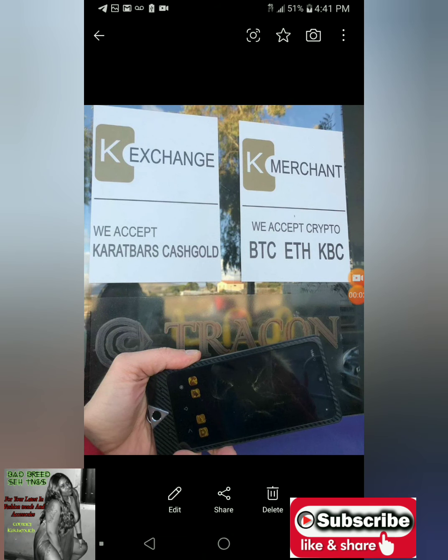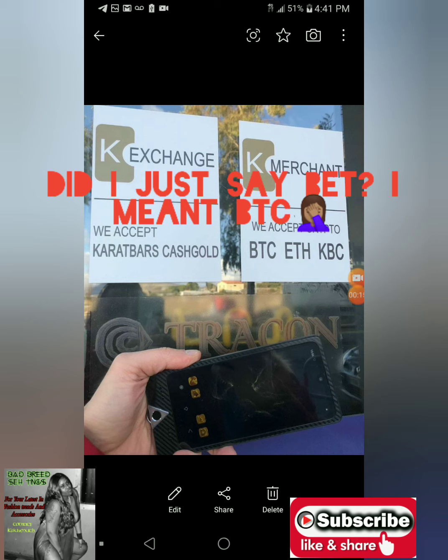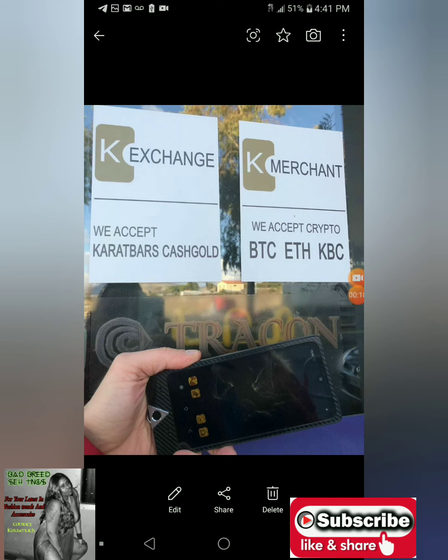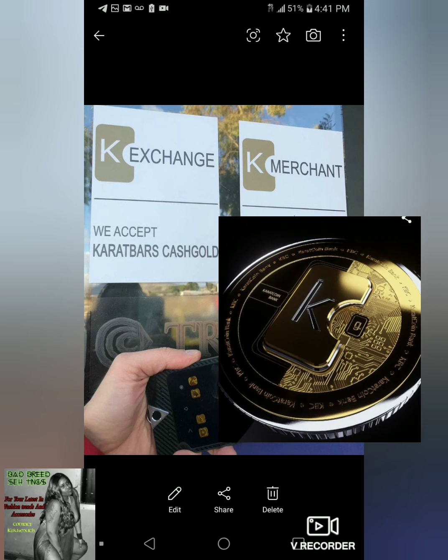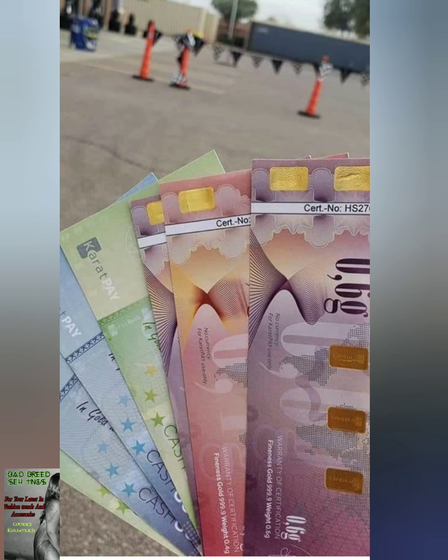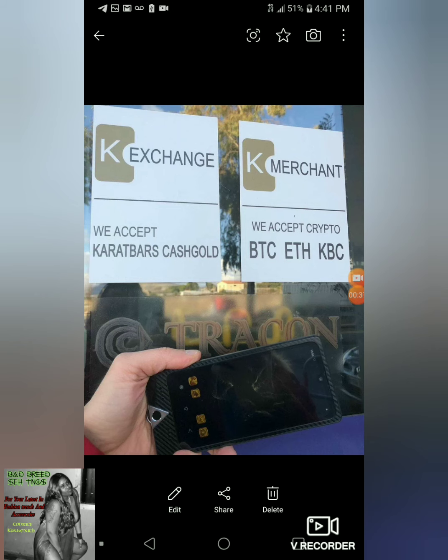This store has K Merchant and K Exchange on it. We accept carrot bars cash gold, we accept BTC and KBC. BTC is Bitcoin, ETH is Ethereum, and KBC is Karatbars. This company is called Karatbars International.